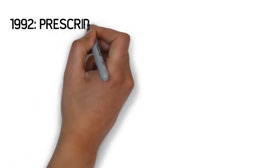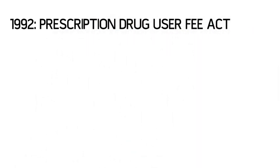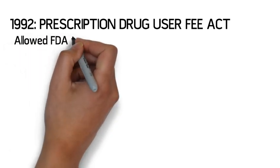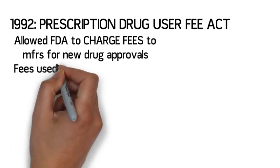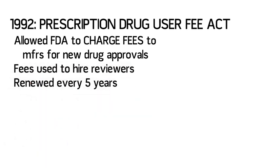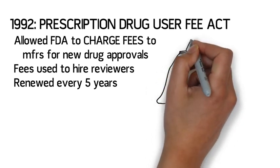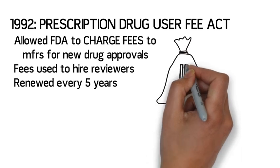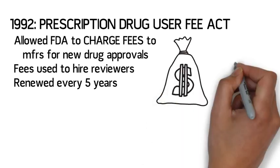In 1992, Congress passed the Prescription Drug User Fee Act. This act allowed the FDA to charge fees to manufacturers to support the FDA review of new drug applications. These fees are used for administrative purposes and to hire reviewers for the vast amount of paperwork required in a new drug application. This process helped to accelerate the rate at which new drugs can be approved. This act must be renewed every five years.